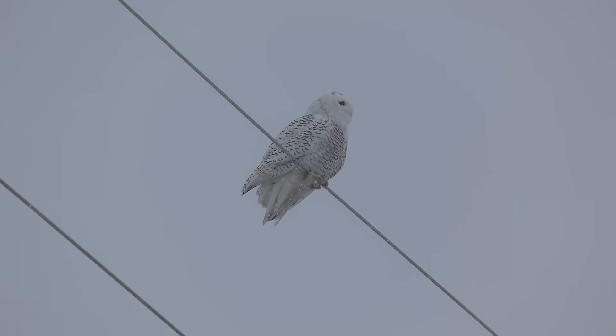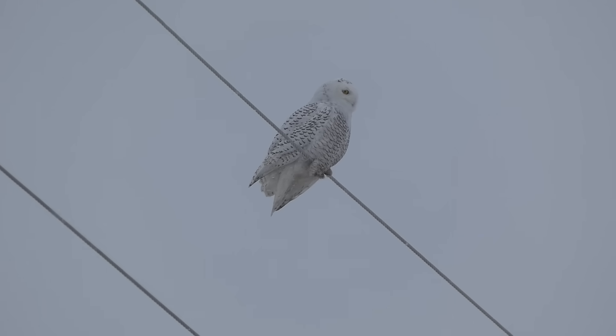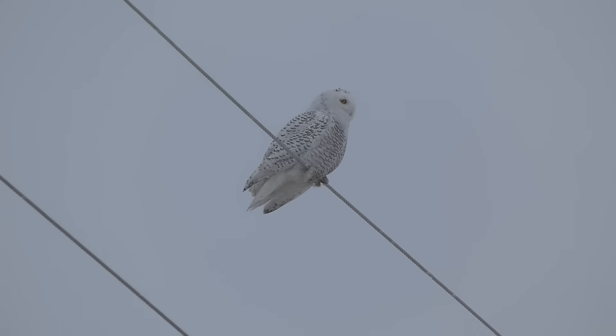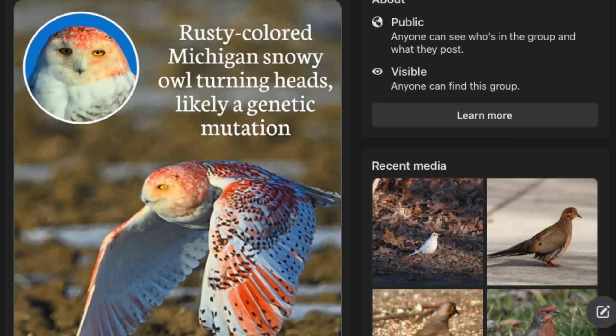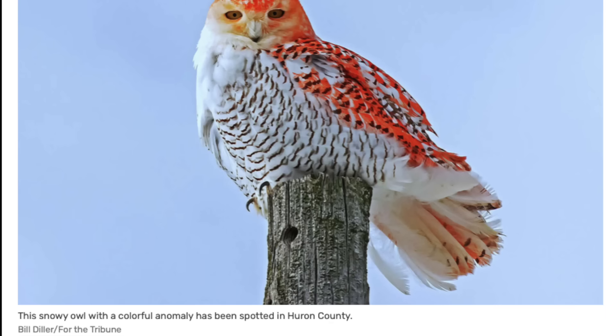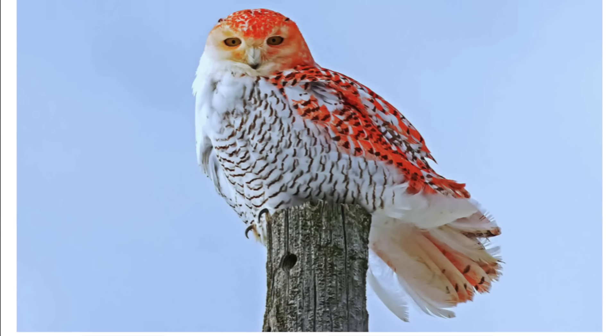One particular owl, however, has been not only captivating but perplexing people — not just in the region it's seen in, but on the internet as well. Photos surfaced of a snowy owl in Michigan, but instead of the normal white and black plumage, this bird had bright orange on its feathers. The photos quickly made the rounds in news articles and on social media, and had people asking one simple question: why does it look that way?